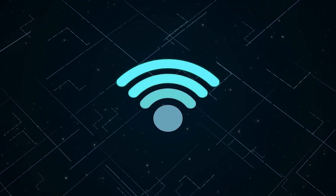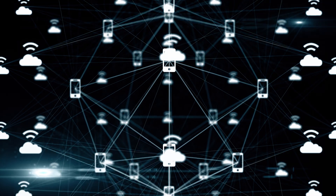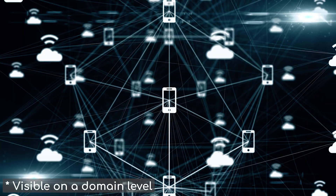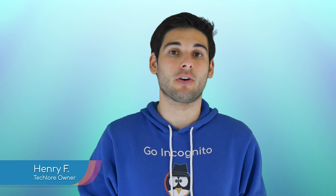Your home network handles a large amount of your traffic for most if not all of your devices. If someone gains access to your router, they can view all traffic going in and out, and if you aren't using a VPN, all of your web traffic is fully visible. Luckily, there are lots of things we can do to secure our home routers.